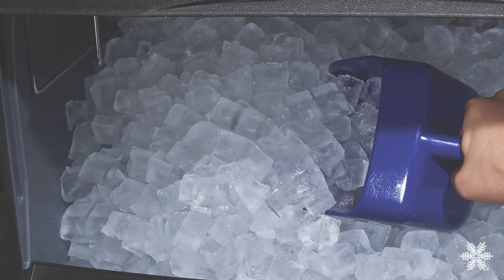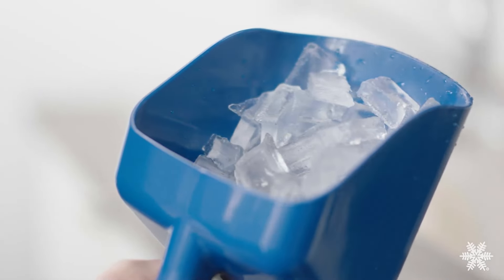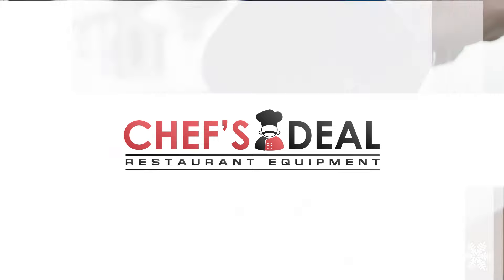With up to 300 pounds of daily ice production, having Neo means no more hauling ice buckets from a back room and more focus on crafting your signature beverages and best serving your customers.